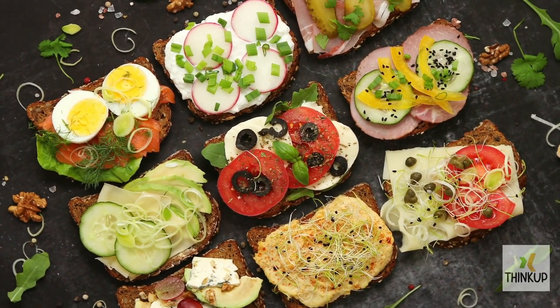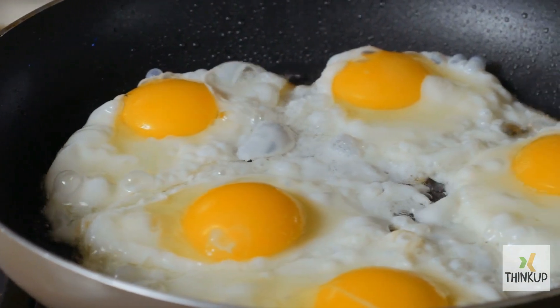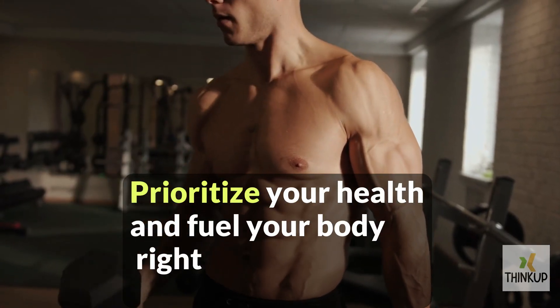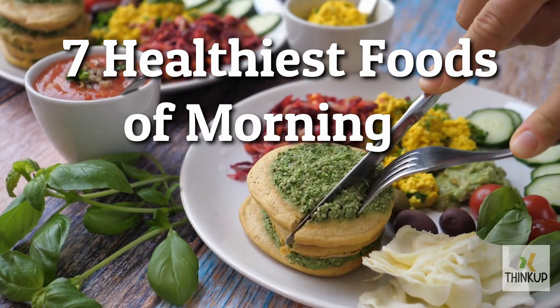Look for options rich in protein and fiber to keep you energized until lunchtime. Foods like whole-grain cereal, oatmeal, yogurt with fruits, or eggs can make for nutritious and delicious breakfast choices. Prioritize your health and fuel your body right from the start of the day. Let's talk about 7 of the healthiest foods you should eat in the morning.